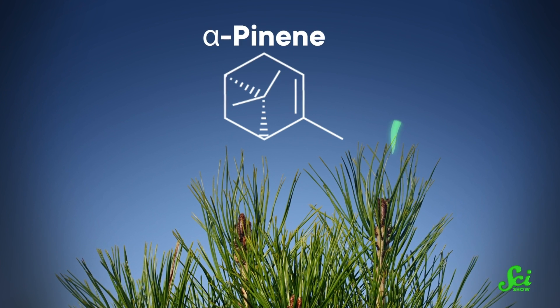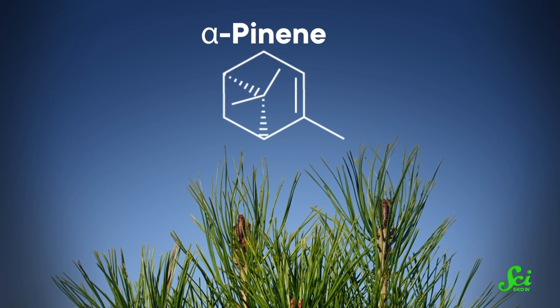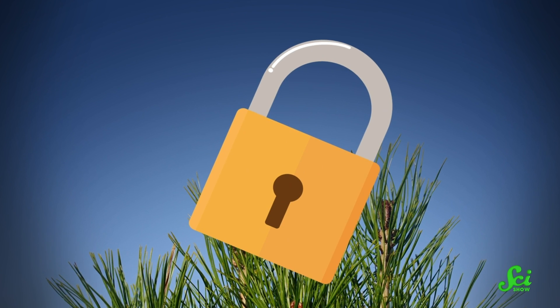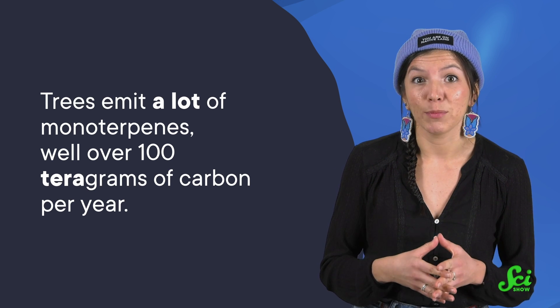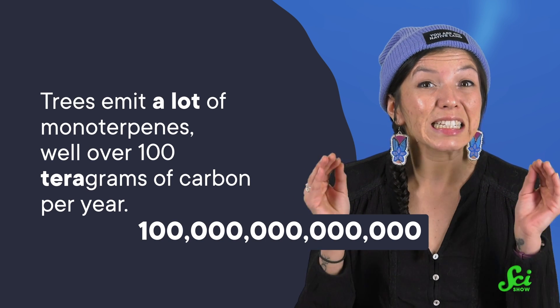The most abundant of these is alpha-pinene. As the name suggests, it's responsible for the unique smell of pine trees. Once they're made, monoterpenes can be stored in the leaf, locking them up until the tree needs to use them. Otherwise, they're released by the tree immediately after they're produced. And trees emit a lot of monoterpenes — well over 100 teragrams of carbon per year. That's a 1 followed by 14 zeros grams.